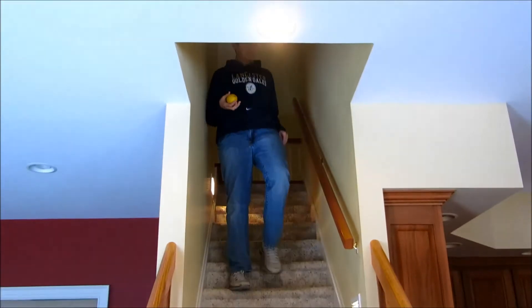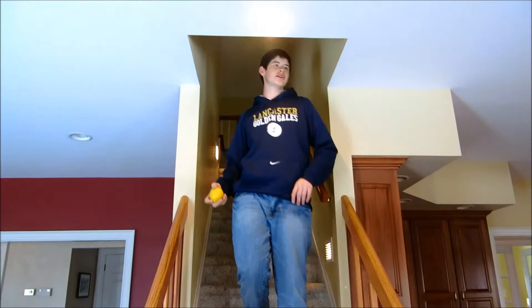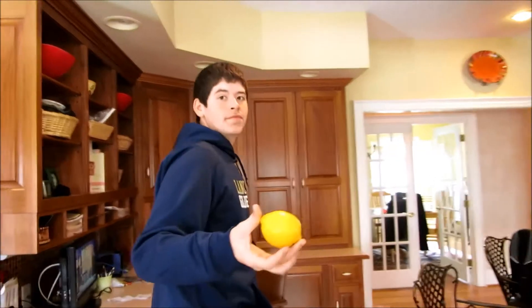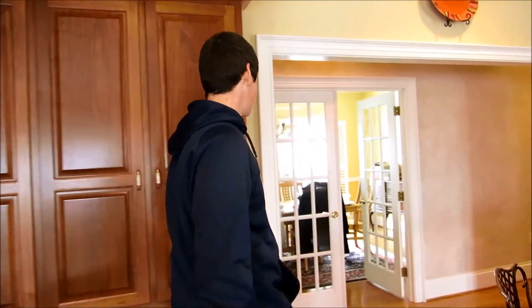Lemons are yellow, as you can see. Other things that are yellow include Big Bird, grass, and basketballs. When you're buying a lemon, you've got to look for nice and firm skin, and it's got to have a good waxy feeling to it. You don't want to buy any purple lemons, because lemons aren't purple.